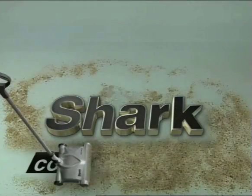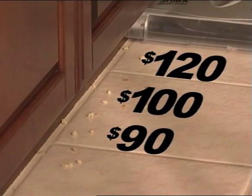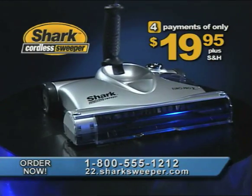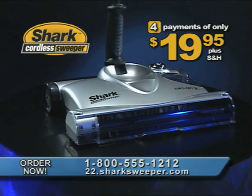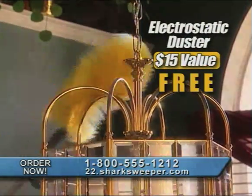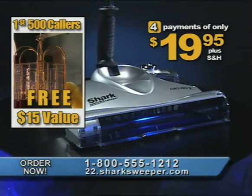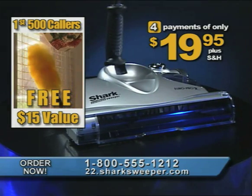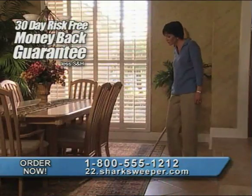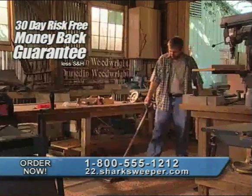If you bought all of these other products, you still wouldn't have the power, portability, and versatility of the Shark Cordless Sweeper. But it won't cost you $120, $100, or even $90. Call now and the Shark Cordless Sweeper is yours for four payments of only $19.95. Be one of the first 500 callers and we'll include this handy electrostatic duster — a $15 value — free. It attaches to the sweeper's handle and is perfect for hard-to-reach blinds, ceiling fans, even ceilings. Try it for 30 days; if you're not completely satisfied, return it for a refund.